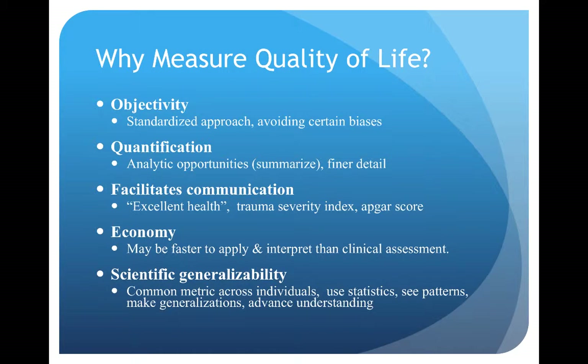So why do we need to measure quality of life? There are a couple of different reasons. Firstly, objectivity — using a standardized approach allows us to determine an objective measure of quality of life without impacting the decision with our own biases. Quantification allows us to analyze results and perform statistics, which are not possible with non-numerical labels. It also facilitates communication: rather than saying someone's in excellent health, we can describe with a number or score exactly what level of impairment or health may be present. Examples of this are the APGAR score or the trauma severity index, which rapidly and efficiently communicate details about a patient.